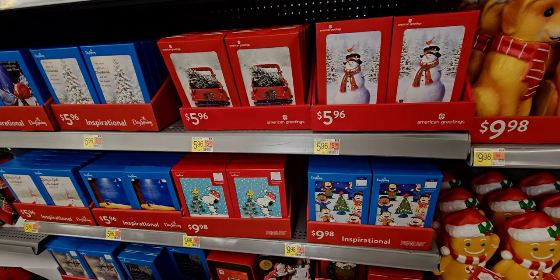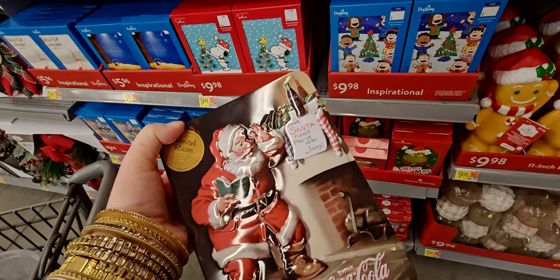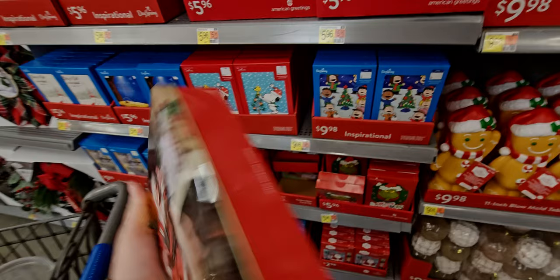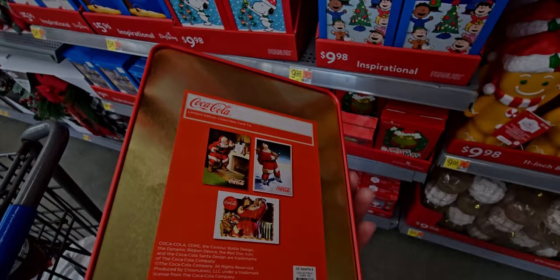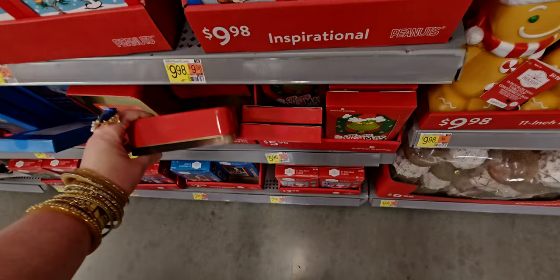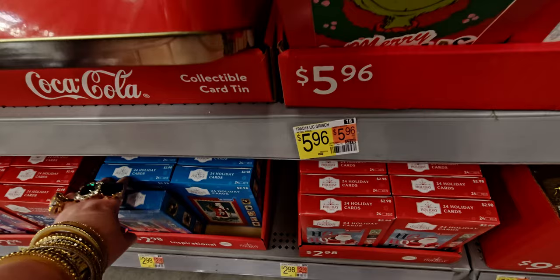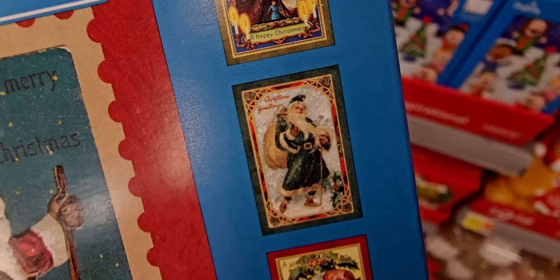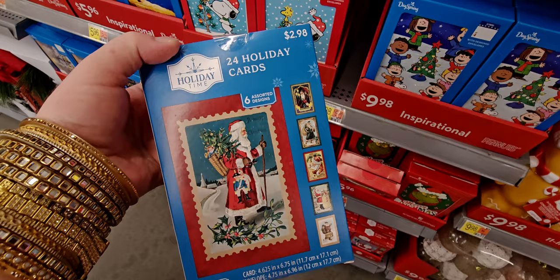They've added more Christmas cards over here, like these Coca-Cola ones with the tin. It says 'limited edition.' There's a 'Dear Santa, please pause here' — so cute. You get the Coca-Cola Santa classic with a little card tin. They also have these for two dollars and 98 cents — you get six assorted designs. They're very Victorian-looking vintage Christmas cards. That's a great deal for two dollars and 98 cents.